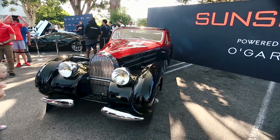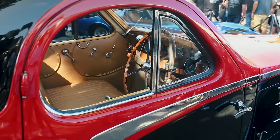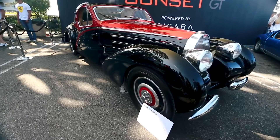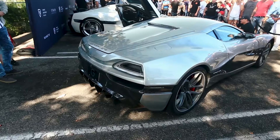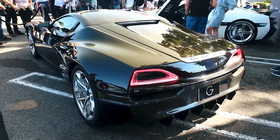Can you believe that that's a Bugatti? That's what they started as. It's kind of funny to think that in the 30s they were supercharging cars. Oh, these are really cool — it's a Rimac. It's all electric, an electric hypercar, and the design is really nice.